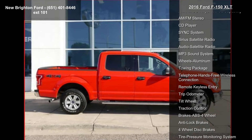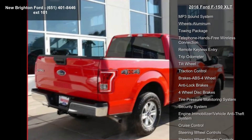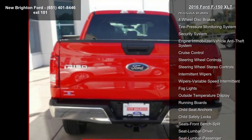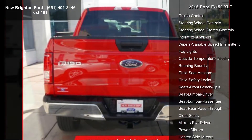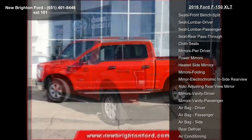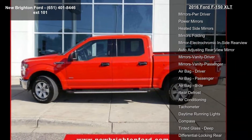This vehicle's top features include 4-wheel drive, adjustable foot pedals, rear backup camera, AM-FM CD player with iPod capability, AM-FM stereo, CD player, sync system, Sirius satellite radio, and audio satellite radio.